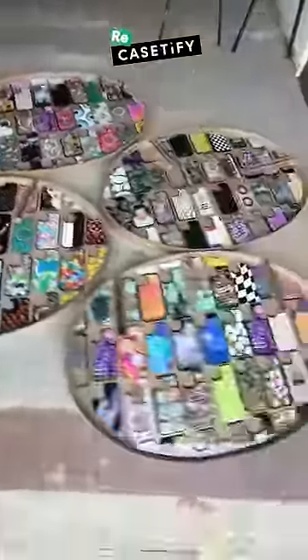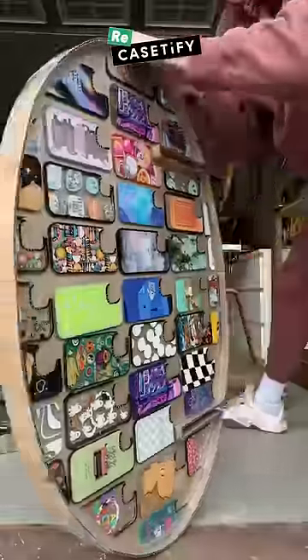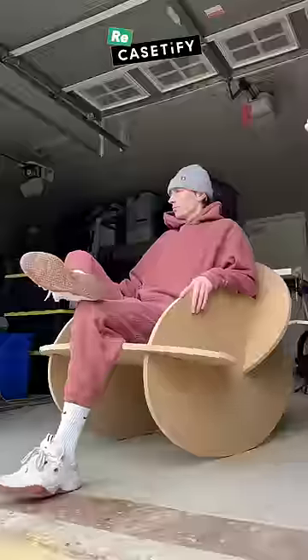I will unbox each piece and assemble a clear resin chair in 24 hours, and you're not going to believe the results — like for part 2.